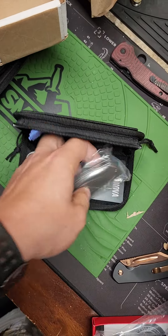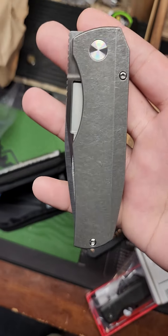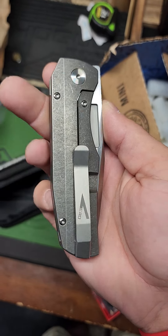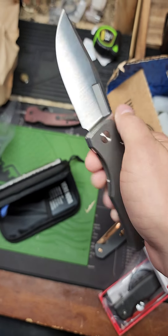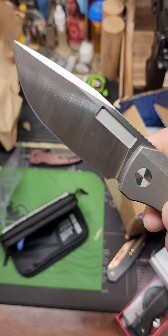Let's get this out of the package real quick. Holy shit, this thing is nice — absolutely love it. Number 15, that's cool. That is one easy front flipper. Look at those grind lines!